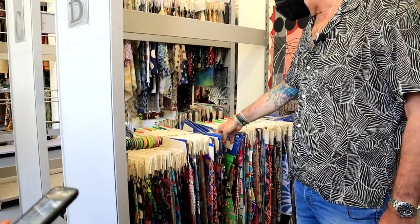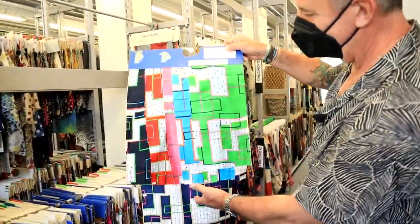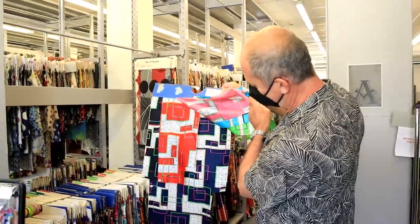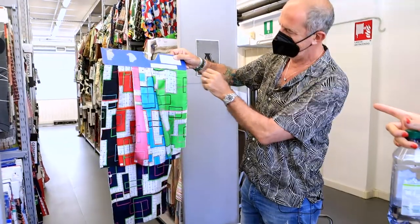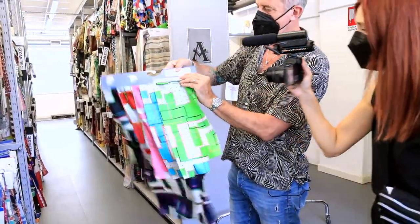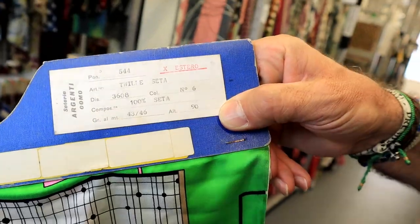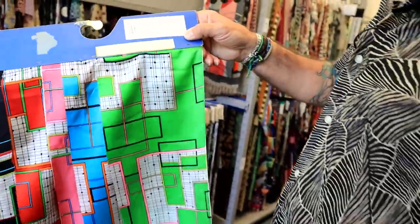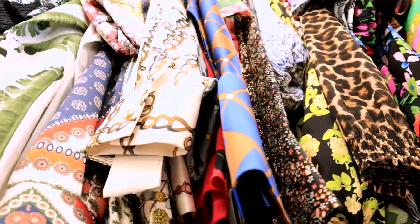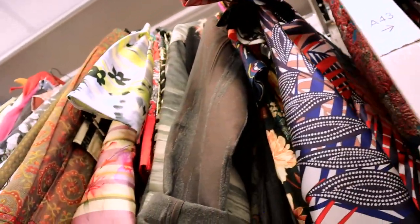This one was printed the old school way — traditionally, yeah. Screen printing. You can see the saturation. Silk — pure silk, 90 centimeters wide. Narrow. The printing machines were here on site.